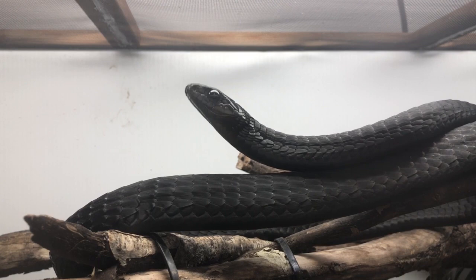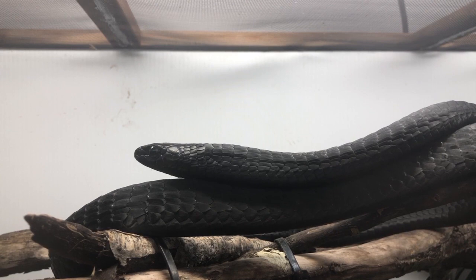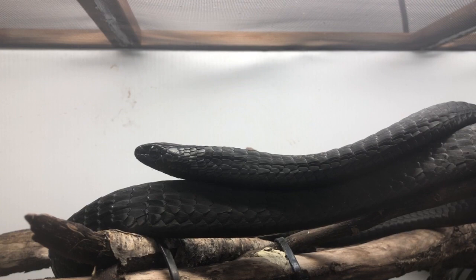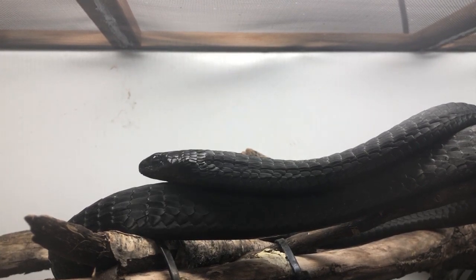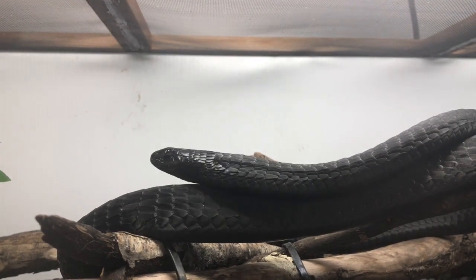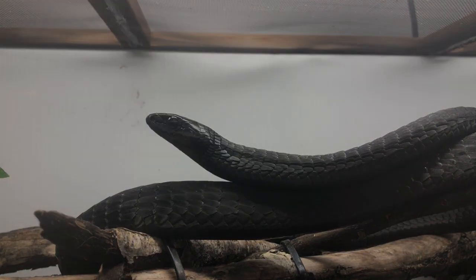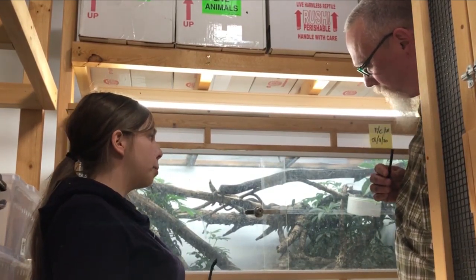It needs to be said — this is an extremely venomous snake. Species Canada's Ivan and Cheyenne know the risks, they've taken all the safety precautions and have protocols in place. These guys are known the world over for their work with this species. Keeping venomous snakes is definitely not for everyone, but if you are going to do it, make sure you do it safely, know your laws and bylaws, and don't put yourself or others at risk.